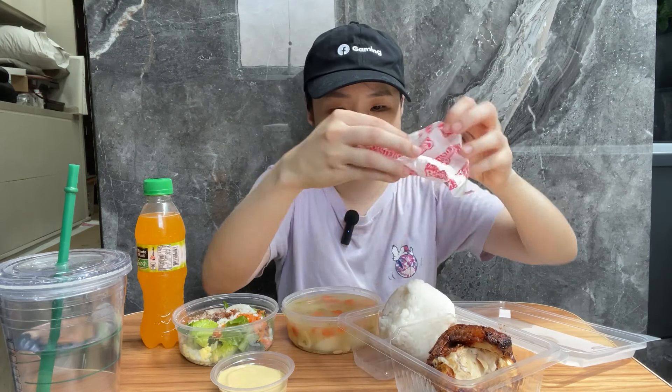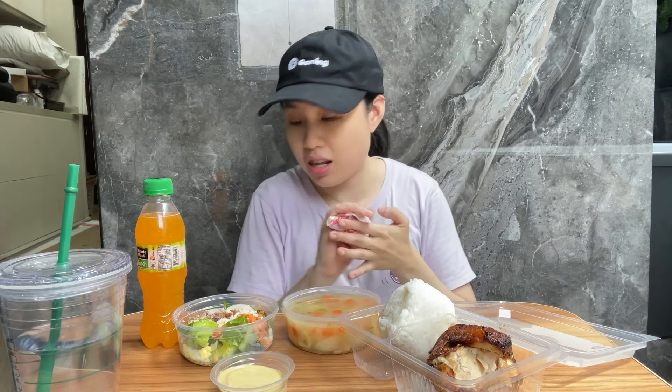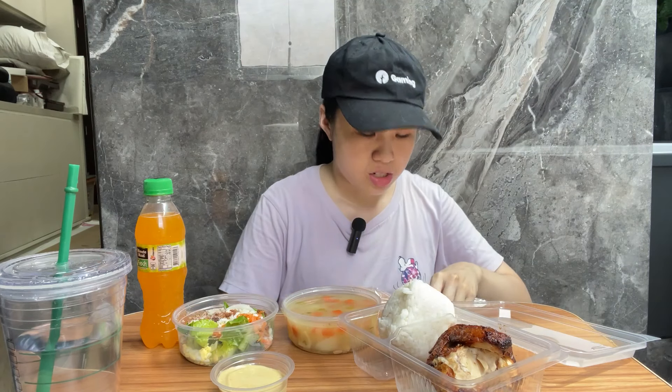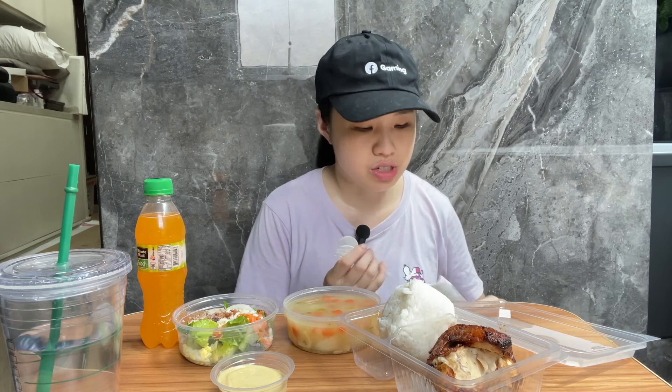The reason I ordered today is because our lunch consists of spicy chicken. I love spicy foods, but when I'm on my period I can't eat anything spicy or have caffeine, so I can't drink coffee, and I can't eat sour foods either. I get cramps when I do that.